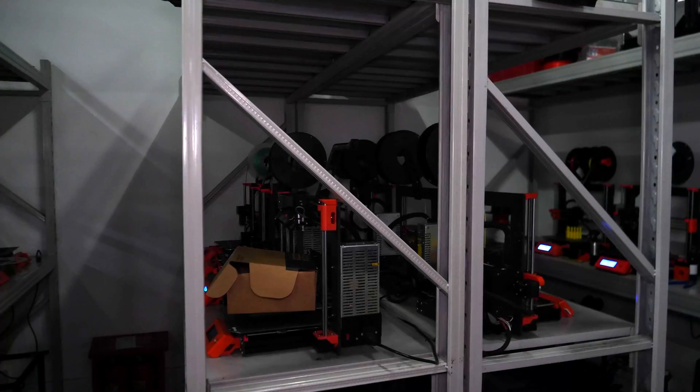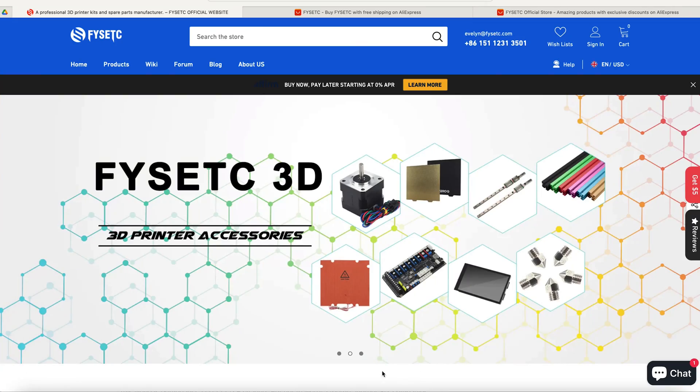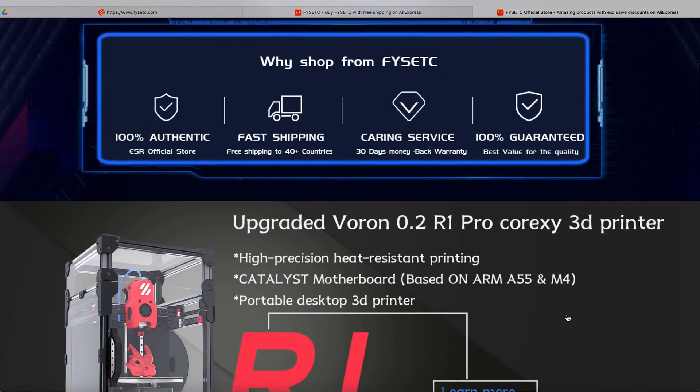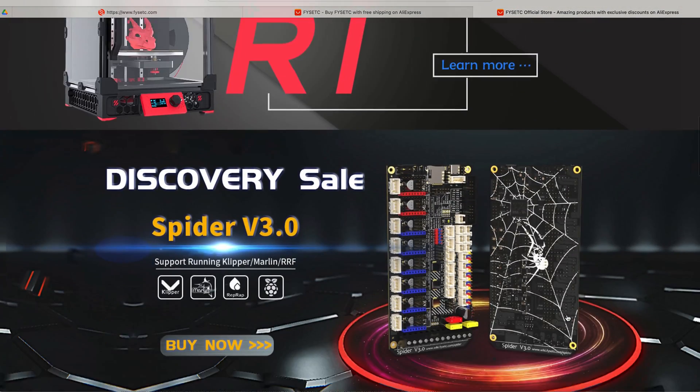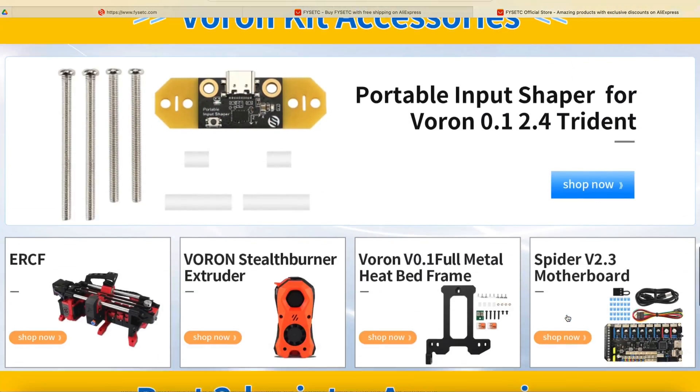Maybe next visit. In any case, I met many members of the Fisec team, including my representative Sarah and their lead engineer, and it was a really productive visit. I'm really hoping that Fisec will open up an affiliate program to their main web store, because right now the only way I can link to their products is through AliExpress, which I tried to explain to them has a kind of cheap negative connotation among Western consumers.